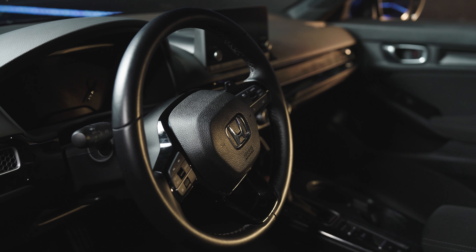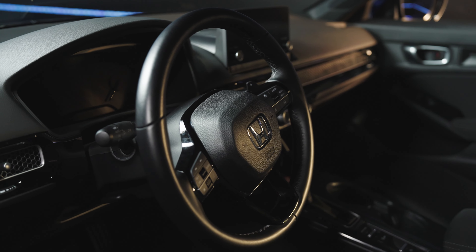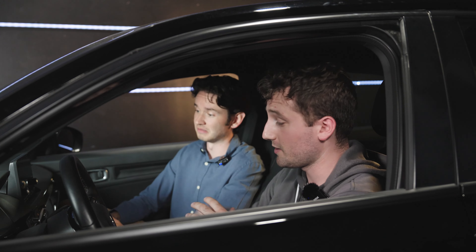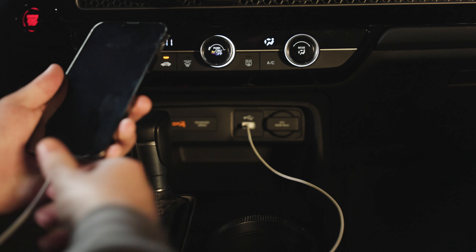Why is it so high up on the dash? That's a purposeful design to make sure that drivers are keeping their eyes on the road and not just playing with the screen the whole time. And it also makes room for your phone, wallet, and keys underneath.